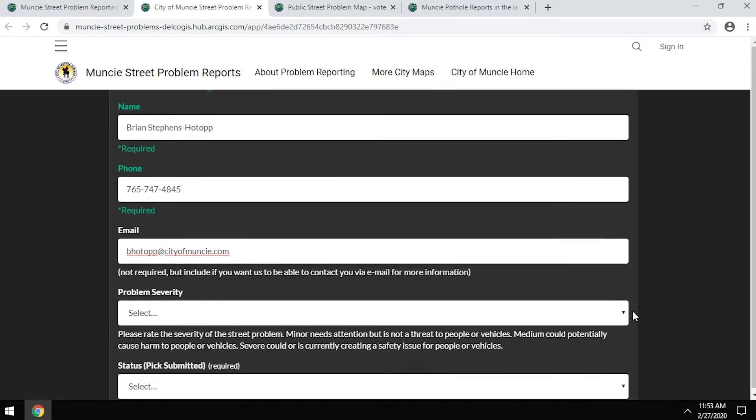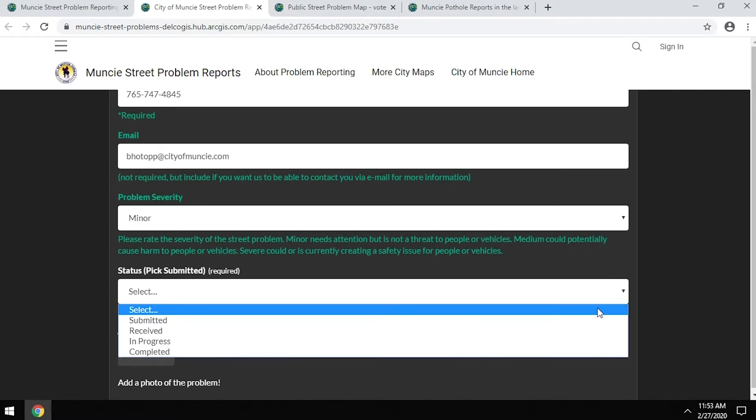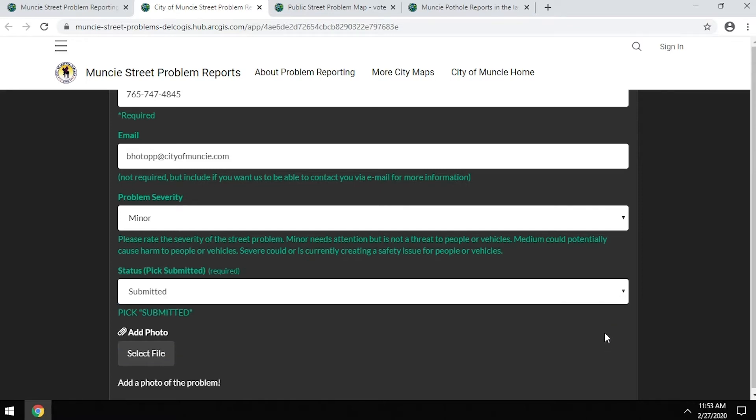The severity of a problem is really where we're trying to understand priority. In some cases it's a pothole — something that gets on our list and we try to get to it timely. But if there's something you feel is a true road hazard or something that will impact public safety, we'd ask that you identify the severity. A pothole might be minor, but if there's a real risk to human health, we'd ask you to select 'severe.'